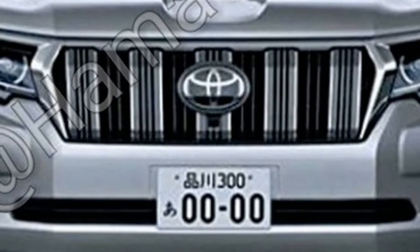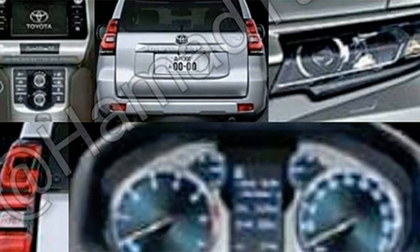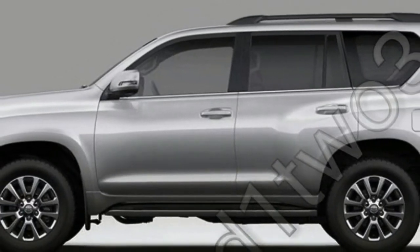On the inside, the center section of the dashboard has been extensively reworked with plenty of silver plastic and piano black trim, and redesigned controls for the air conditioning unit and infotainment system. There's also a revised look for the instrument panel.